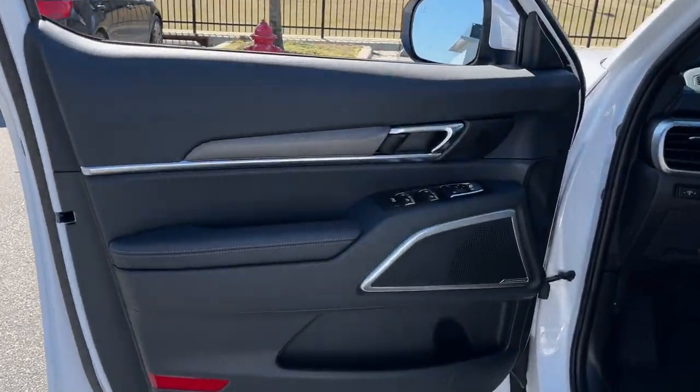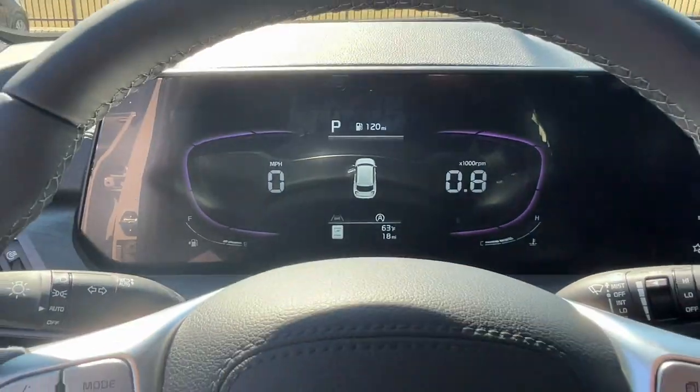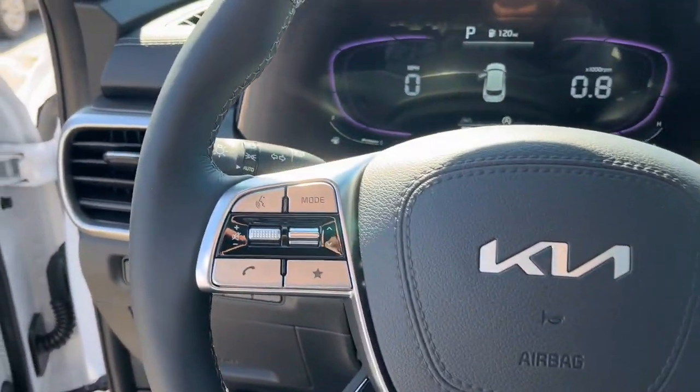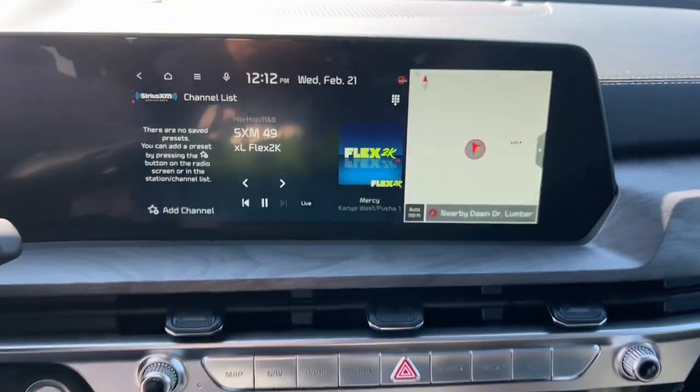These are just some of the great options this vehicle comes with: heated steering wheel, pre-collision system, intelligent auto on-off high beams, all-wheel drive, hands-free liftgate, sun moonroof, and navigation system.